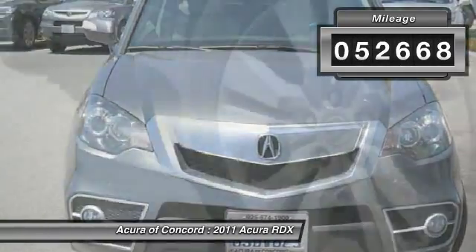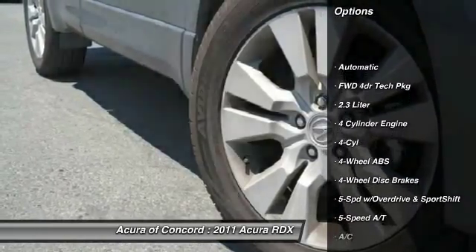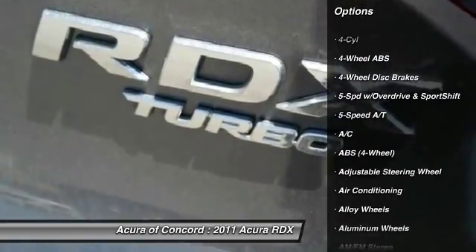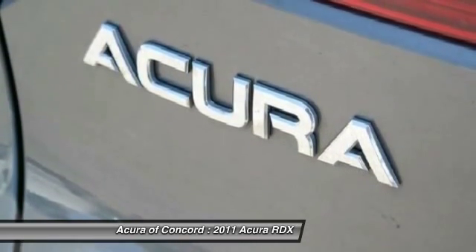This vehicle has less than 55,000 miles. Here are some of this vehicle's great options: anti-lock braking system, stability control, CD changer, heated seats, power passenger seat, traction control, navigation system, dual airbags, four-wheel ABS, and air conditioning.